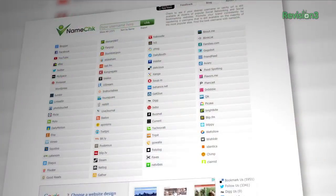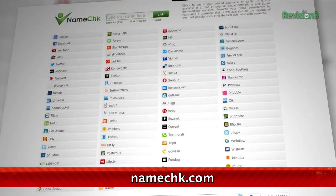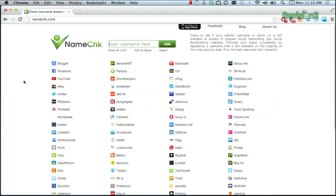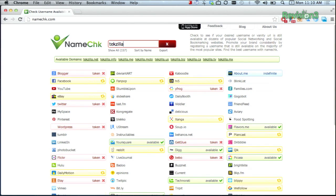If you've finally found your perfect username, claim your unique handle before the masses get to it. You can search username availability across dozens of websites all at once with Namecheck. Type your online identity into the search, and Namecheck combs through more sites than you've probably heard of to tell you if your nickname of choice is up for grabs. The search never takes more than a minute or so.